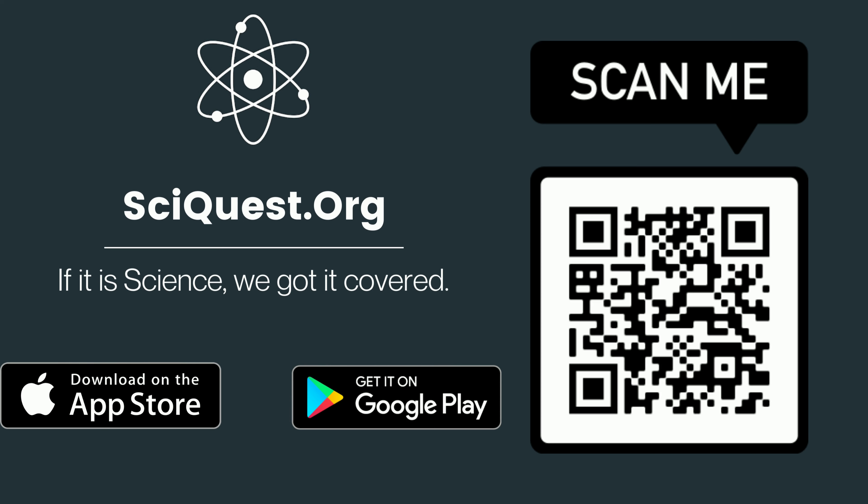Thanks for watching. If you liked this video, make sure to subscribe to Science Quest for more updates.